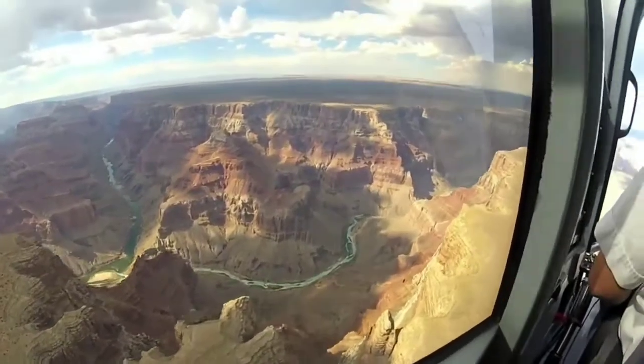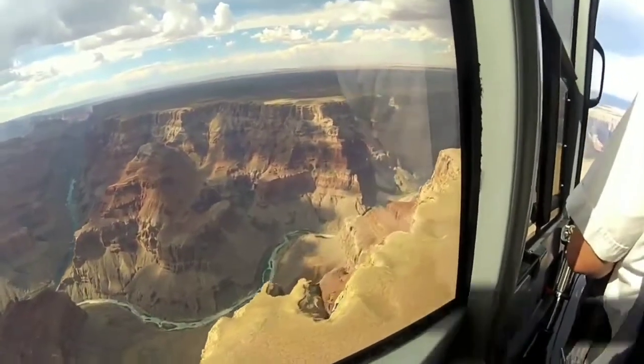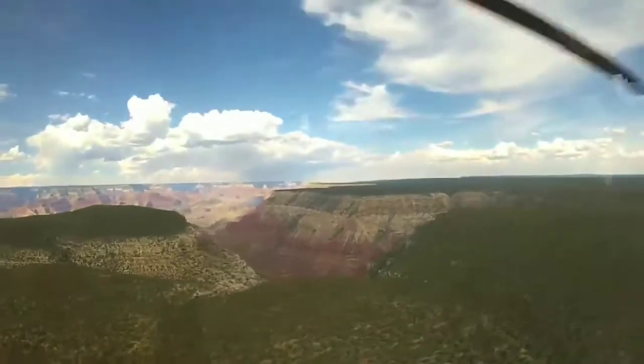The south rim is the most popular part of the Grand Canyon because it has the best main facilities. Many helicopter tours land at the south rim and depart from it.